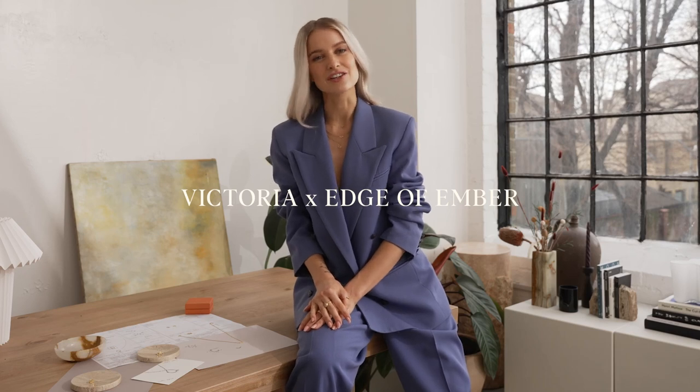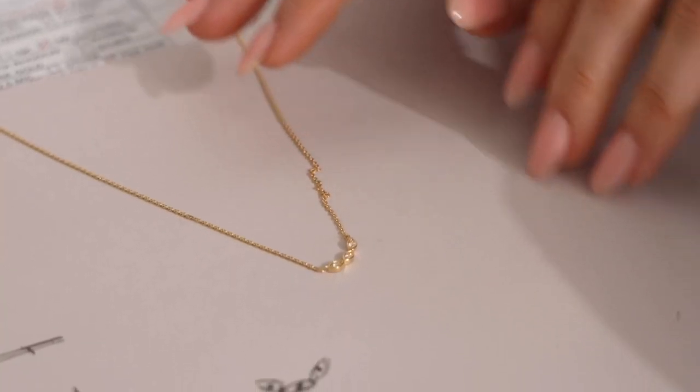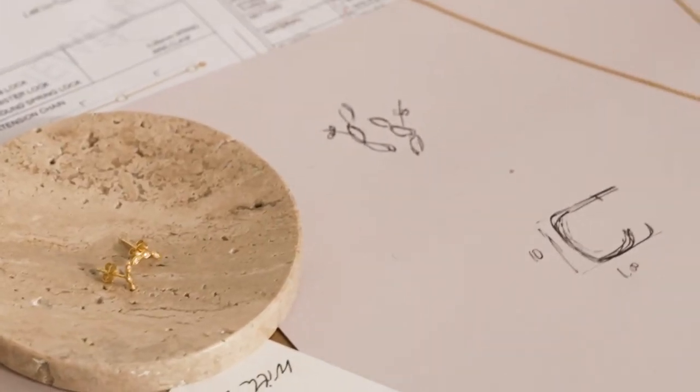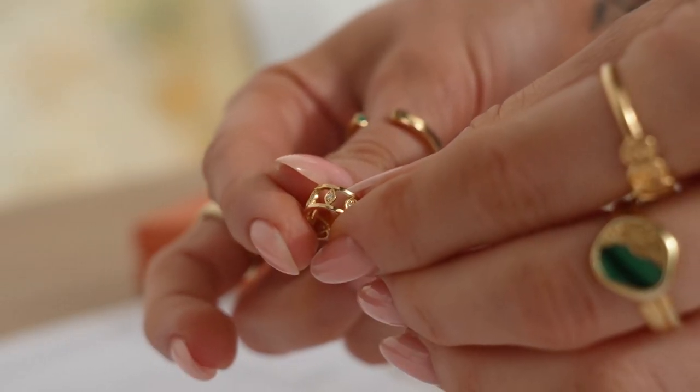Hi, I'm Victoria and this is my collection of lab-grown diamond jewellery with Edge of Amber. The collection consists of seven pieces made in solid gold with lab-grown diamonds, which are identical to mined diamonds, but without the environmental impact. They're also graded the exact same way and created with renewable energy.